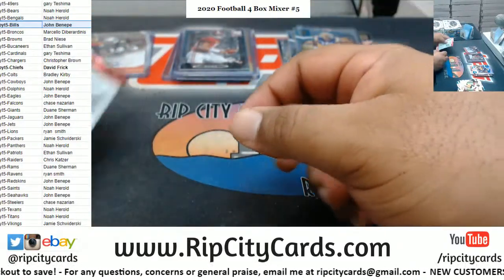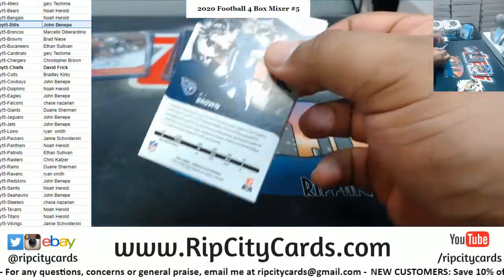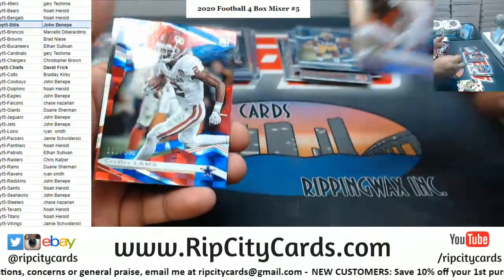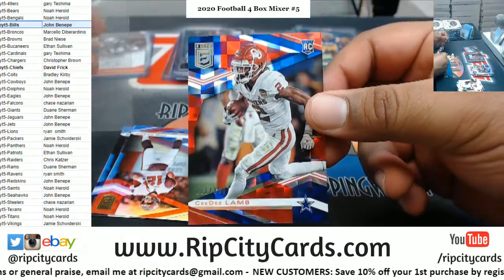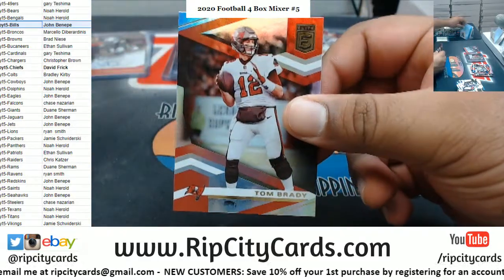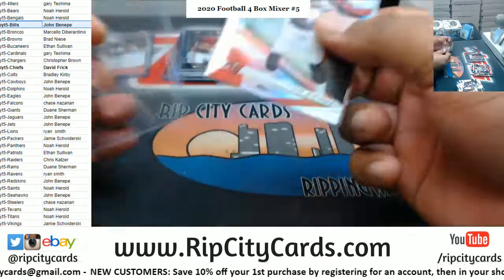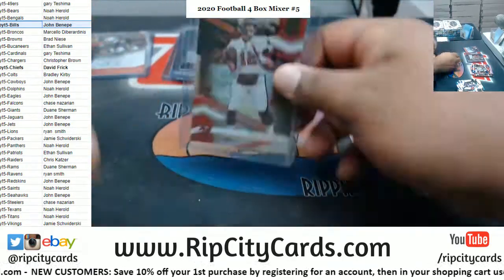Fitzpatrick, Wentz. Kamara, Henry. CD Lamb, 399, rookie, Cowboys. Brady and Brown — I'd like to top load the Brady base card; I think they're still selling pretty well.